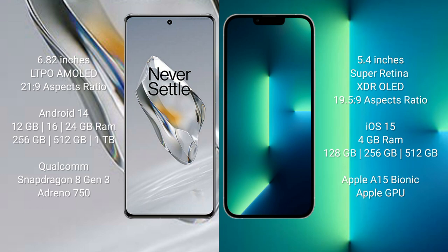The OnePlus 12 runs on the Android 14 operating system, while the iPhone 13 Mini runs on iOS 15. The OnePlus 12 comes with 12GB, 16GB, or 24GB RAM and 256GB, 512GB, or 1TB internal storage, powered by the Qualcomm Snapdragon 8 Gen 3 processor with Adreno 750 GPU.